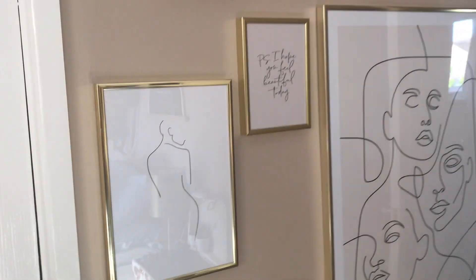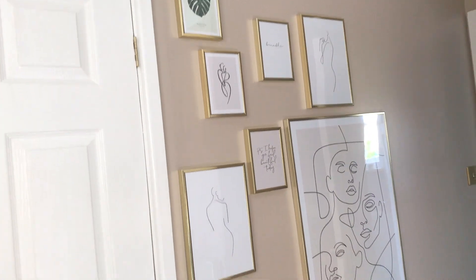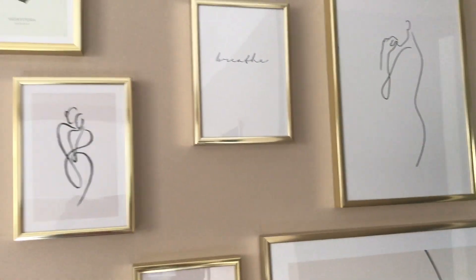These prints are all Desenio prints, they're all in gold frames simply because my room is kind of gold themed — my clock's gold, the fairy lights are gold, I have a gold lamp on my desk, gold plant pots, etc.